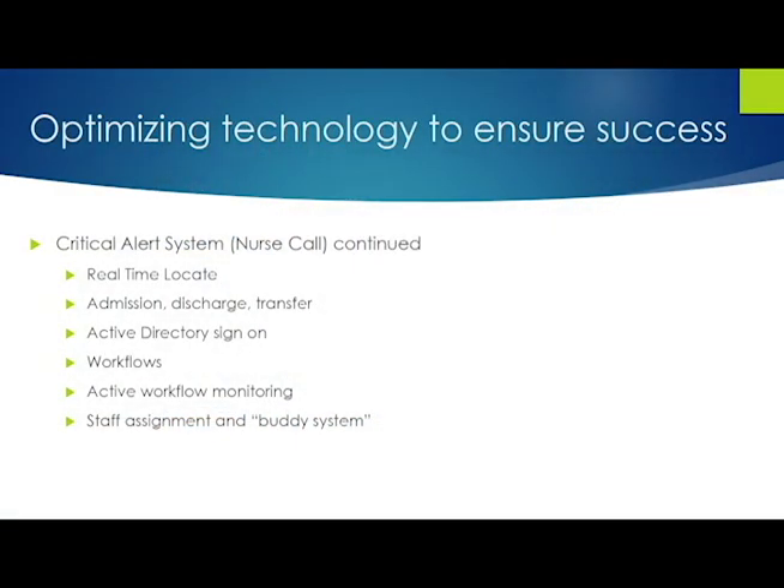When you're talking about a nurse call system, there are things I had to sell to the folks when we were ready to buy, because everything you add on costs a little more money. In our reimbursement environment in Alabama, you really have to account for every dollar you're going to spend.